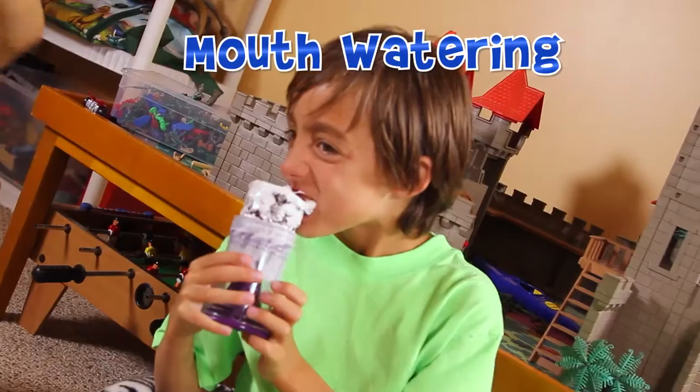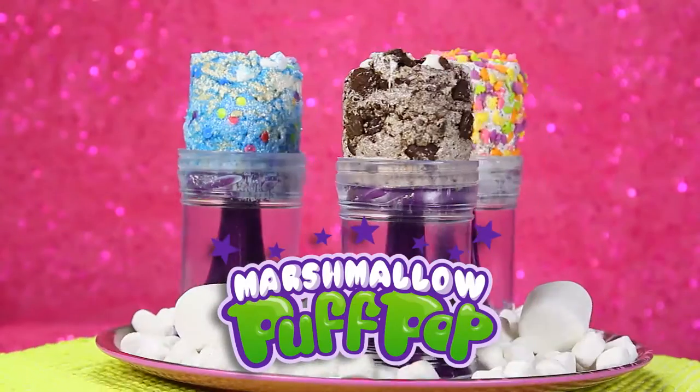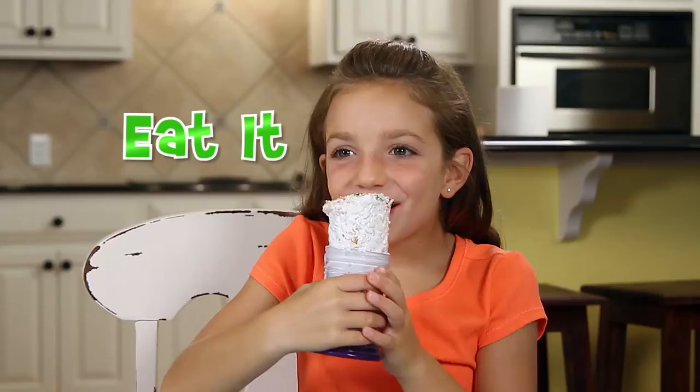It's time for totally awesome, mouth-watering, edible fun! It's Marshmallow Pop Pop! The fun way to make yummy treats you can eat. Just stuff it, cook it, pop it, eat it!